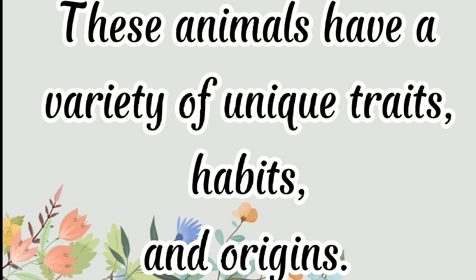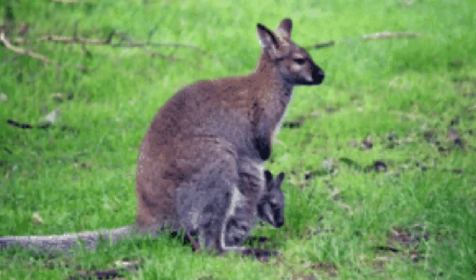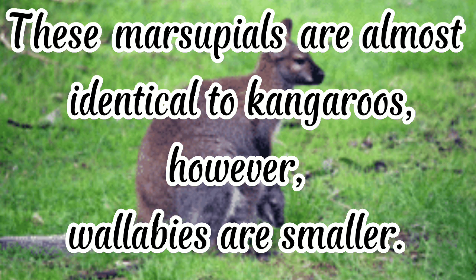These animals have a variety of unique traits, habits, and origins. Each animal has an interesting fact to go with it so that you can better understand those differences. Wallaby: this marsupial is almost identical to kangaroos, however wallabies are smaller.